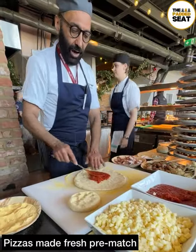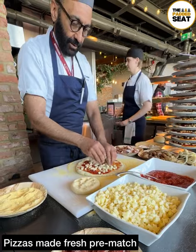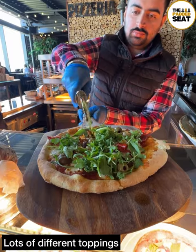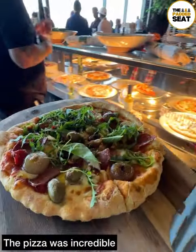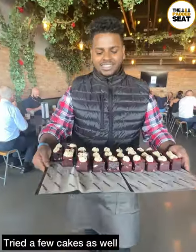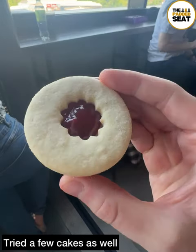Loads of toppings for the pizzas including salami, caramelized onions, artichokes and olives. We went for all the toppings and topped it with a bit of rocket. All the food we tried was incredible but the pizza was a definite favourite. A bit later on we helped ourselves to some cakes including a red velvet as well as a large jammy dodger.